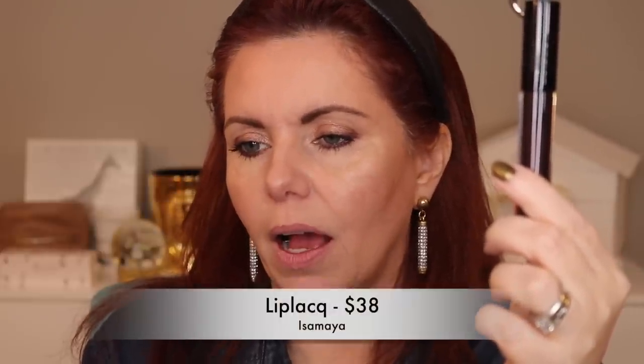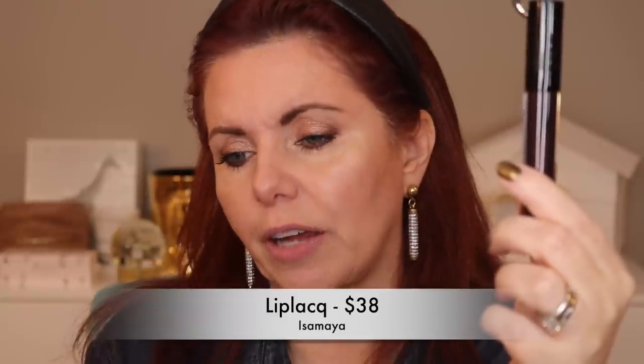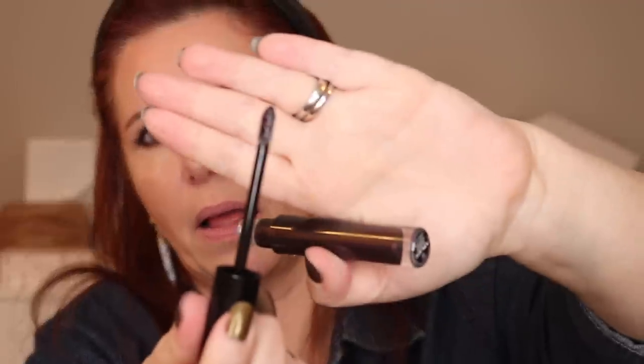Let's start with the Isamaya — the lip lack maximizing lip serum in Black Veil. This is the first time I'm using anything from her line. It says to apply directly to bare lips. There's this black cap with a piercing at the top, and there's a doe foot applicator. It looks kind of black. It has a scent — I can't quite place it, it's not a perfume smell.